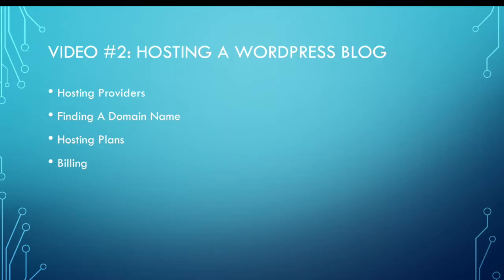We'll talk a lot about hosting plans. There are a number of different hosting plans out there to host your blog, all of them with different costs associated with them. We'll look through the different options for a couple of the different hosting providers, and then we'll just touch on billing a little bit — how you're going to pay for your blog.